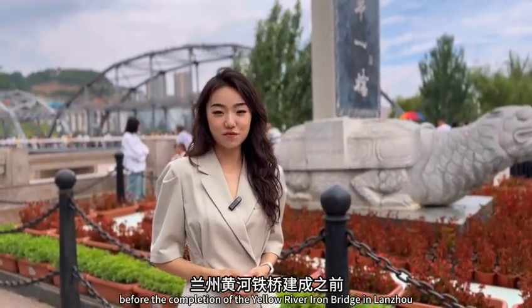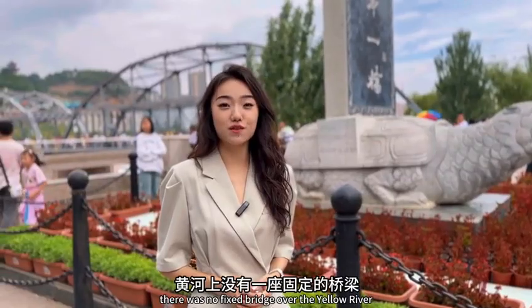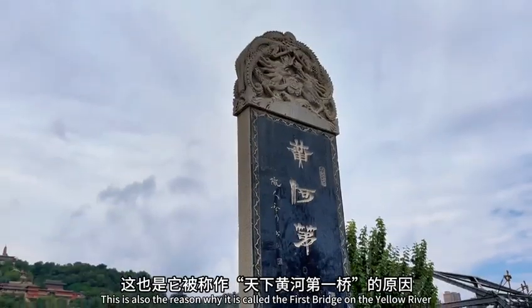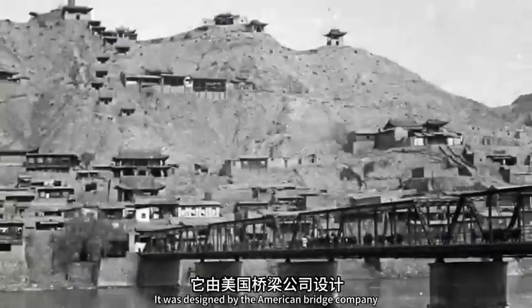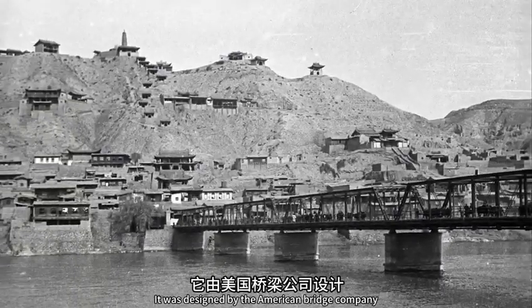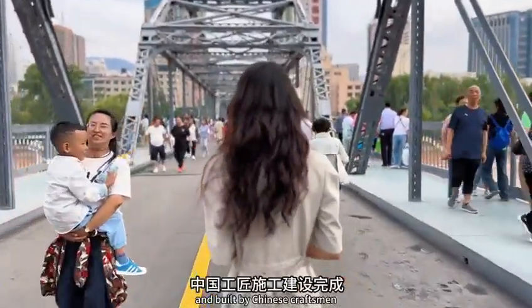Do you know that before the completion of the Yellow River Iron Bridge in Lanzhou, there was no fixed bridge over the Yellow River? This is also the reason why it is called the first bridge on the Yellow River. It was designed by the American Bridge Company and constructed by the German firm Tai Lai.